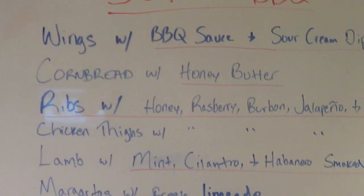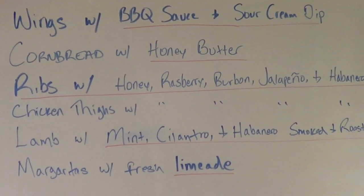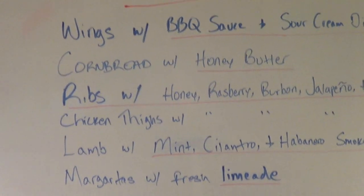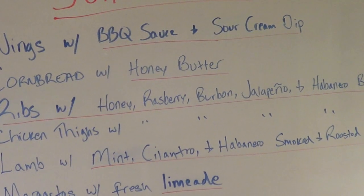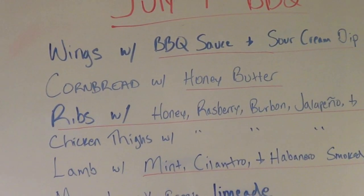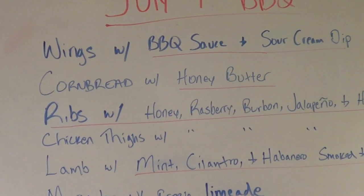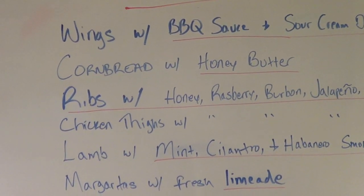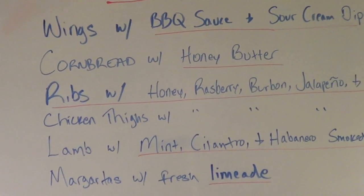These are the list of menu items that I am responsible for, and I underlined in red the ones I'm going to try to get done today. I'm going to do wings with barbecue sauce and a sour cream hot sauce dip — I'll grill and smoke those tomorrow, they go quick. I'm going to do Alton Brown's cornbread with honey butter; the cornbread I want to make fresh tomorrow, but the honey butter I can make today.